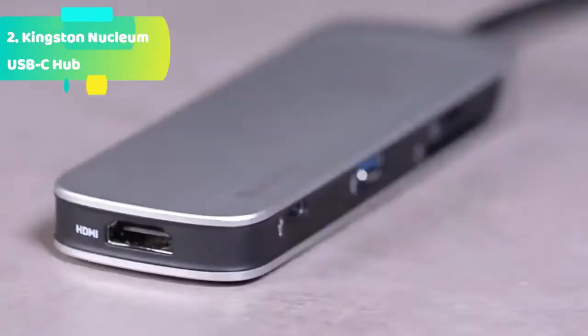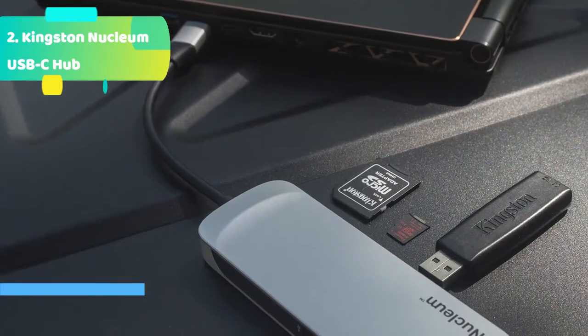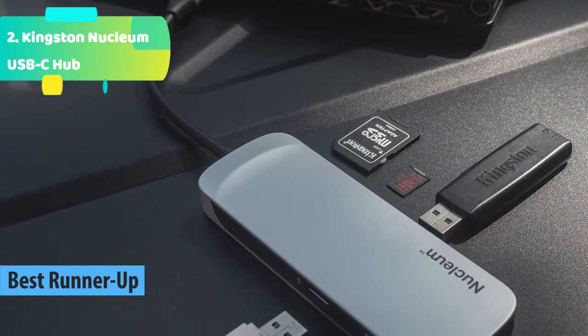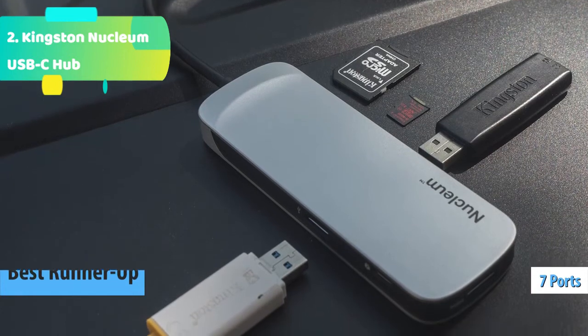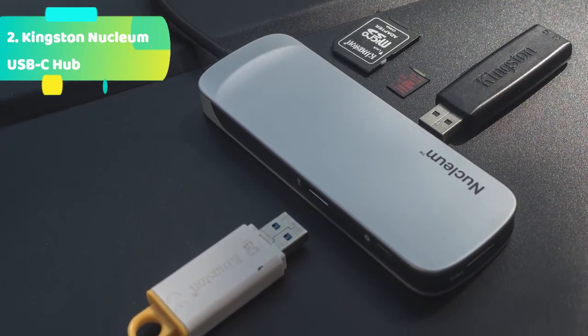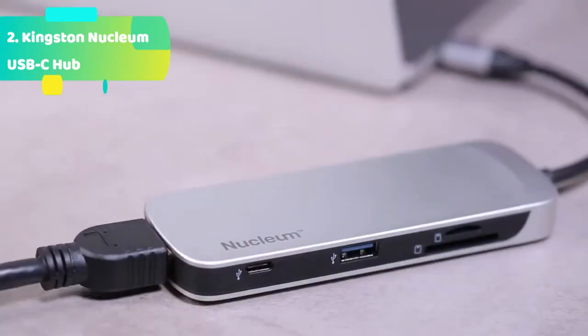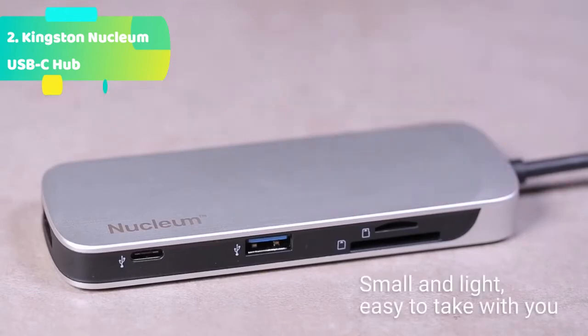At number 2 we have the Kingston Nucleum USB-C hub — a creation station. Shoot, ingest, and edit your footage wherever you are using the SD and micro SD slots. Want to use all your connected devices at once? No problem — plug everything in and get creating. It offers 7 ports of potential from 1 USB-C connection, including Type-C, SD, micro SD, USB 3.0, and HDMI.